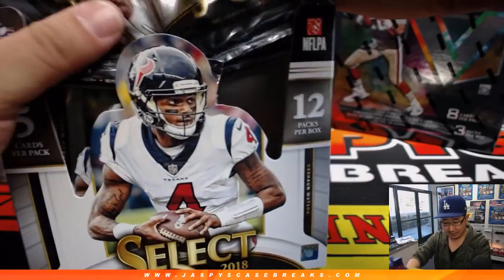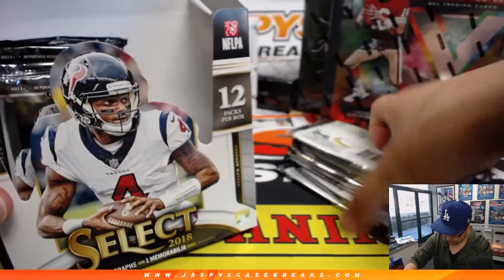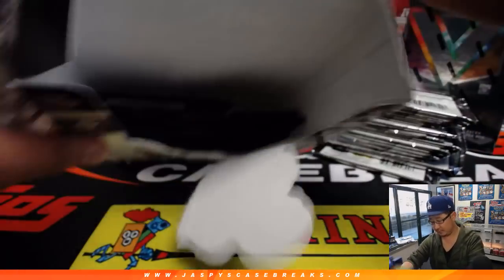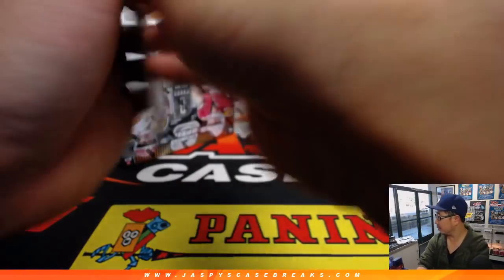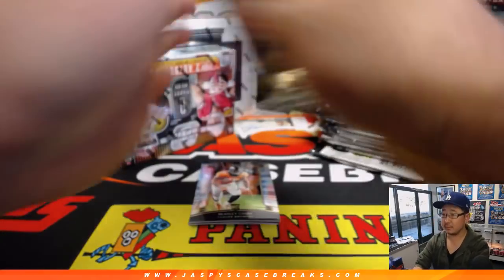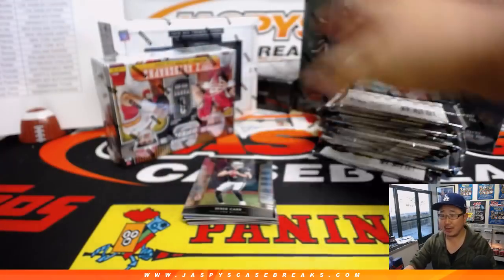Alright, let's do this one first — Select Football. EO, you got a cat team and two horse teams. So cat team, horse team Mojo. This was a pick your team break, that's why I didn't do a randomizer.